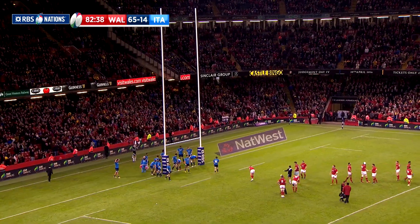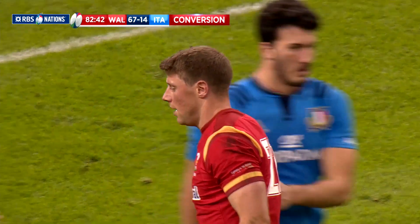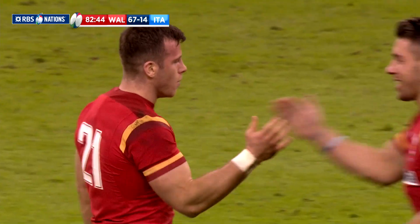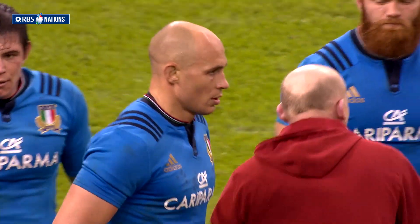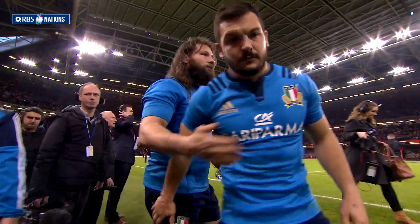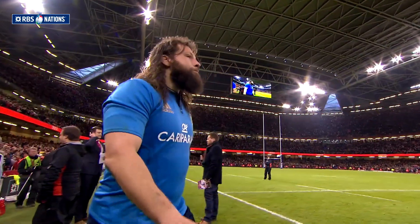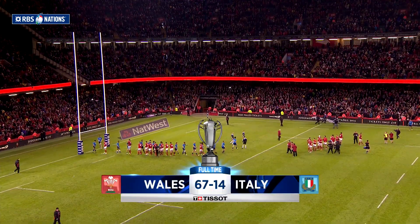It was a record Six Nations win for Gatland's men, who now play against England at Twickenham in May before touring New Zealand in June. Wales finish second in the championship. For Italy, Brunel's reign ends in disappointment — they collect the wooden spoon, with 12 defeats from their last 14 games. It finished in Cardiff: Wales 67, Italy 14.